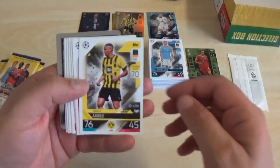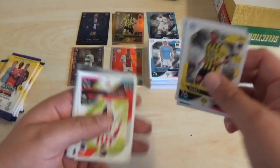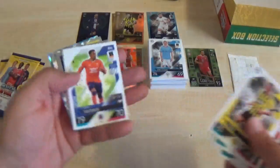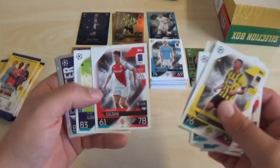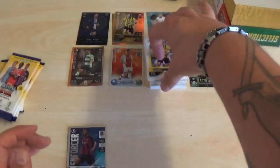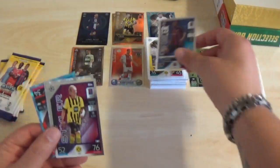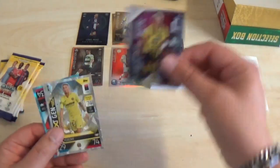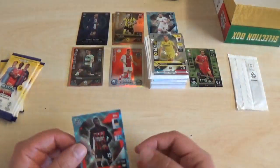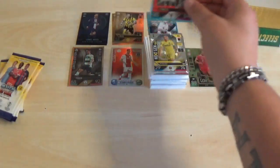Next up we've got Manuel Akanji, Patrick Sheik, Renildo Mandava, Marco van Ginkel, Leonardo Bonucci, James Tavernier, Alexander Golovin, Hugo Lloris. With the inserts: Enforcer Franck Kessie, Styler Julian Brandt, Next-Gen Jeremy Doku, and another Crystal Parallel for Milan's Fikayo Tomori.